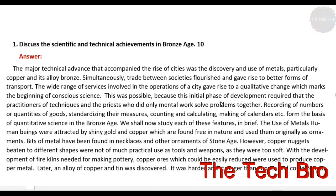This is the first question: discuss the scientific and technical achievements in France. It is worth 10 marks, and we should write around 250 words to get the full 10 marks. This is the answer.